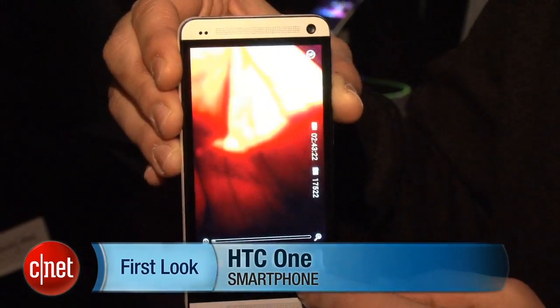Hey guys, this is Brian Bennett at CNET.com. We are at HTC's launch event in New York, and they also had an event in London launching the HTC One smartphone.